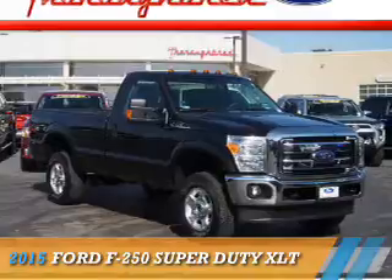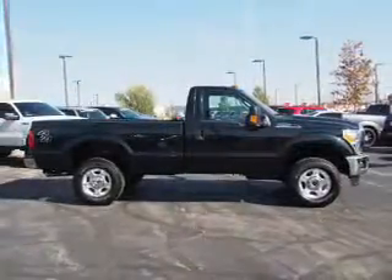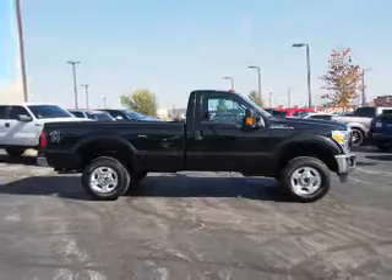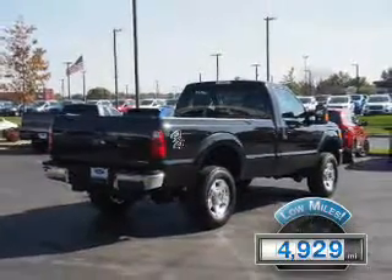Presenting the 2015 Ford F-250, powered by a 6.2-liter 8-cylinder engine and an automatic transmission. With fewer than 5,000 miles, this vehicle is like new.